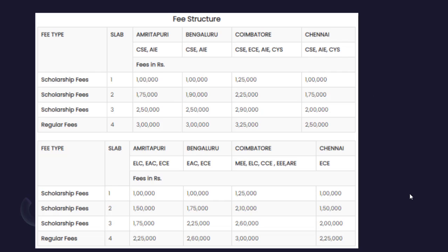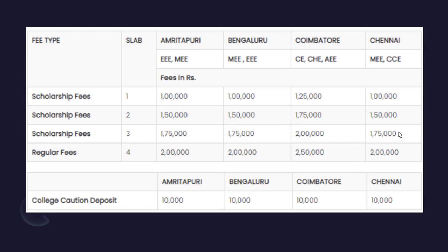Talking about the scholarship fee from their official website — there are four slabs. Top students get fees as low as one lakh. These slabs are generally fixed for all years unless your academic performance changes drastically, as confirmed by Amrita students contacted via LinkedIn and Instagram. For management quota, fees are two to three lakhs more in the first year. A caution deposit of 10,000 rupees is also applicable.